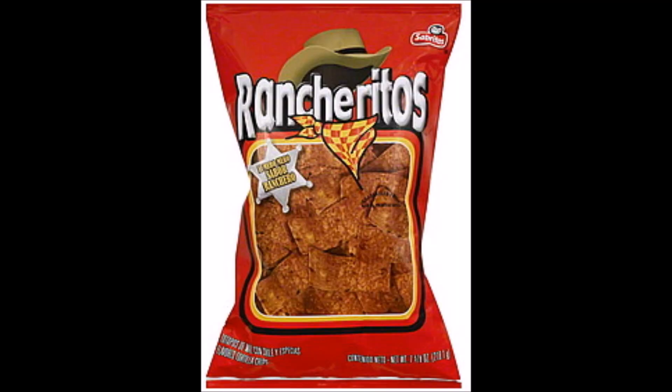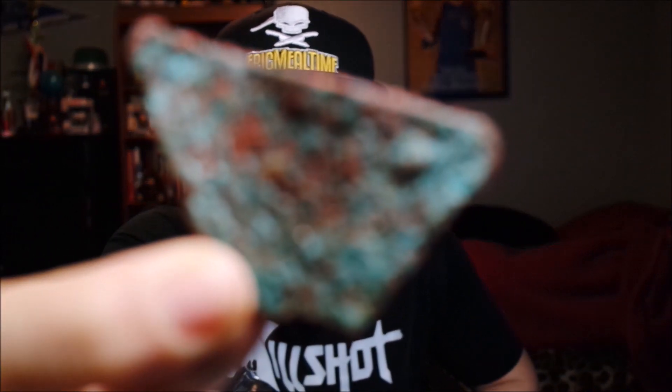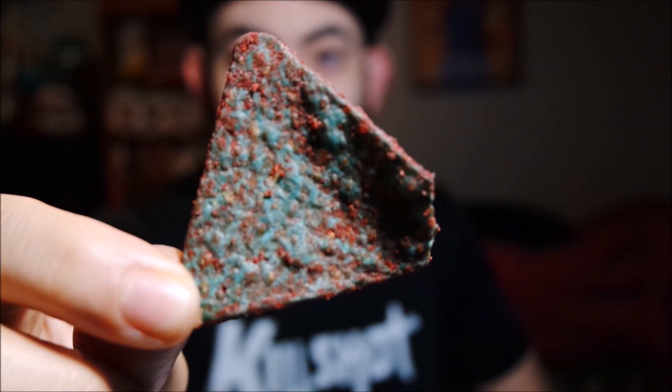They smell spicy — the smell almost reminds me of Rancheritos, if you've ever had those. I'll probably post a picture of them. This is mind-blowing; I've never seen a chip this color ever. So they are indeed blue — hopefully the camera focuses on the chip and not me. That's what they look like.